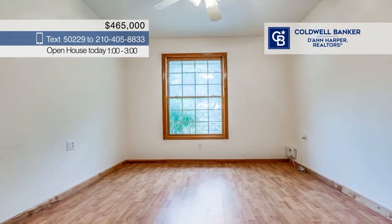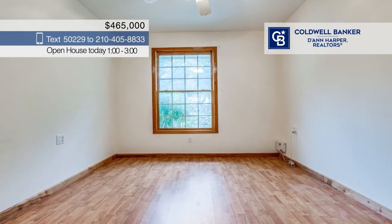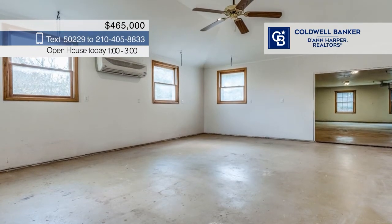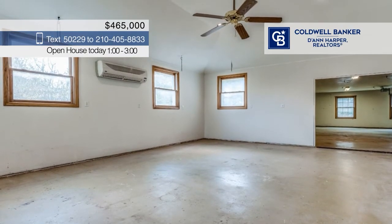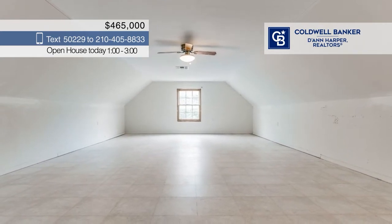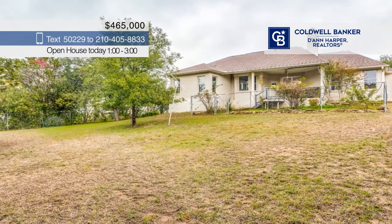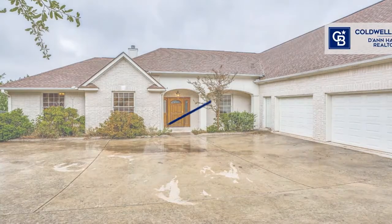Relax and unwind in the spacious bedrooms. Upstairs, you'll find an additional large bonus room with a half bath. Off the garage, you'll find a sought-after workshop. The backyard has been well-maintained and features a small fenced-in area. Don't wait — call Lori Hockley before it's too late.